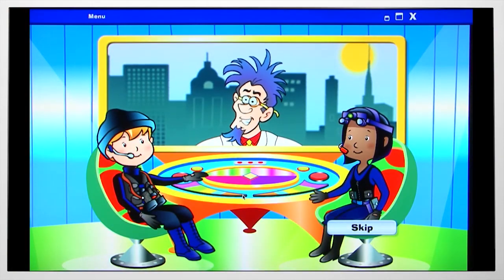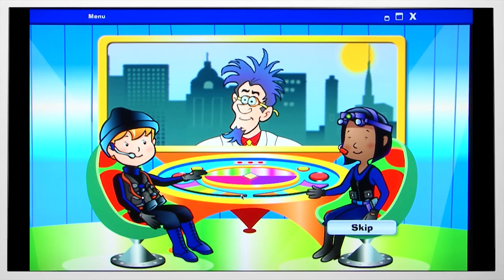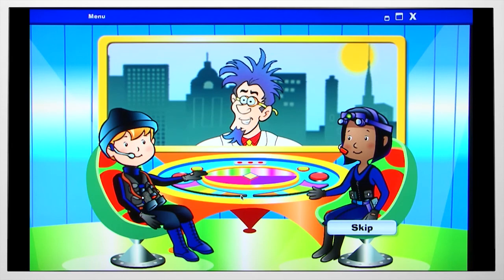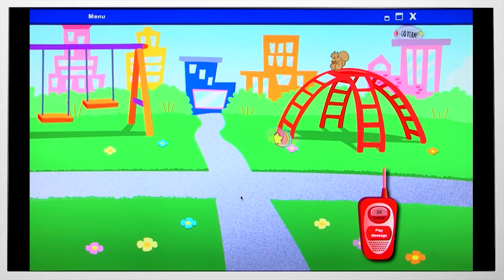Hello, recall agents. There are only three of you now. I've made all of the recall agents forget how to get back to the hideout. In fact, they don't even remember that they are recall agents. Here's your mission: our computers have calculated the locations of all of the agents. The telecom will describe each agent — you need to find the agents and bring them back to the hideout.